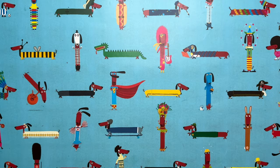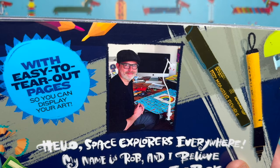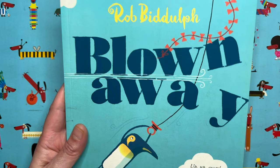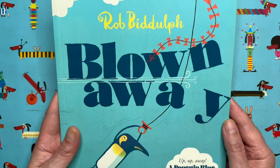Hello everyone and welcome to another episode of Draw with Rob, with me, Rob Biddulph. I am a children's author and illustrator. Maybe you've seen some of my picture books — this one here was my very first picture book, it's called Blown Away. It's all about this penguin called Blue who goes out flying his kite on a very windy day and ends up getting blown away.